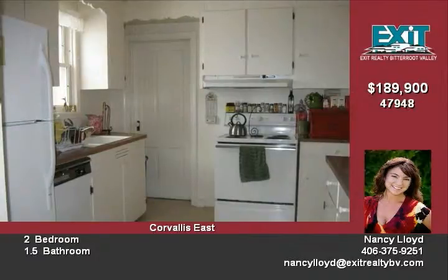The landscaping is spectacular and includes underground sprinklers. The shop is offered complete with heat, water, and power. Please contact Nancy Lloyd for your preview today.